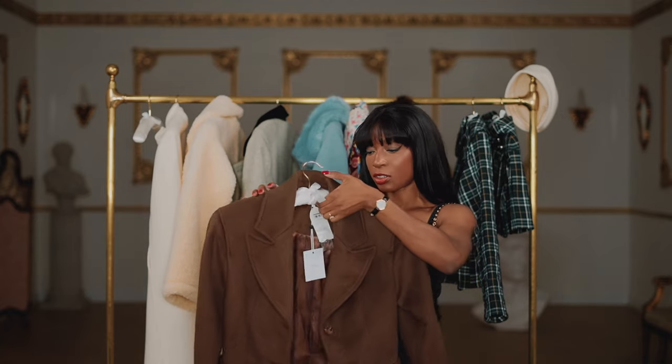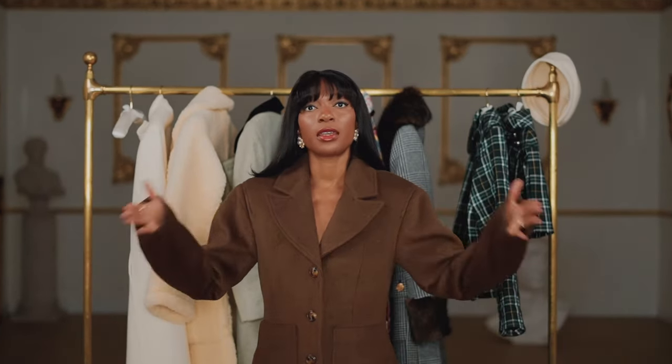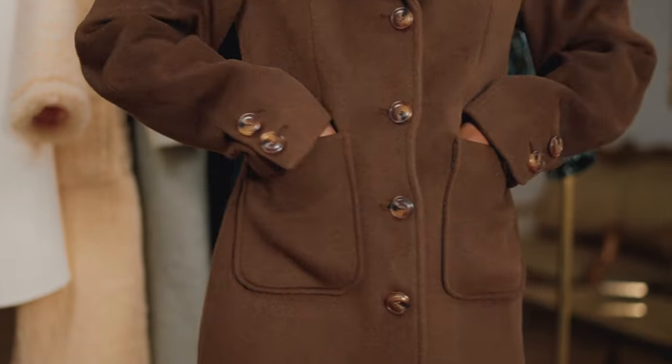Next up we've got this very structured coat by Revolve, also from the L'Académie collection. Here we have the coat on — I really love the broad shoulders and the fitted waist with the deep pockets, which you can see here. Perfect autumn winter coat.